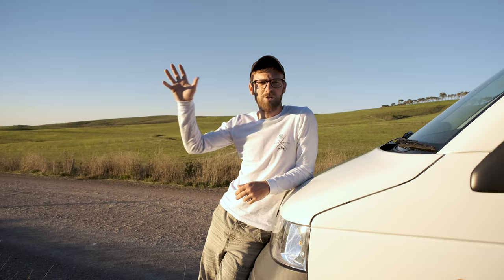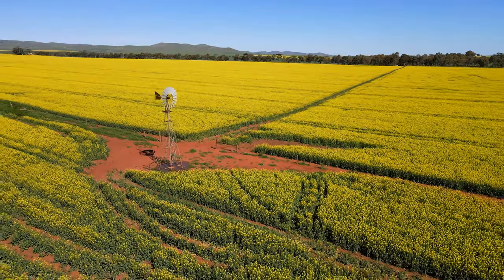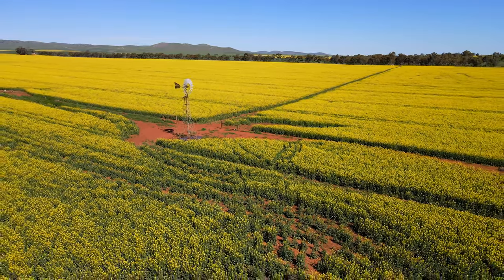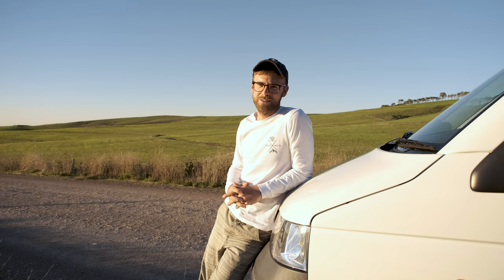That put a cracker straight up me and got me straight out of there — I wasn't hanging around. But today, right now, I've got an epic location that I want to photograph: a beautiful vista of a canola field. It's going to be absolutely spectacular. Let's get into it as the sun's going down.